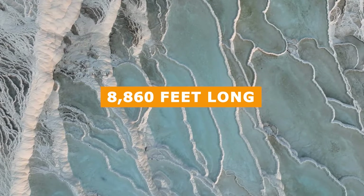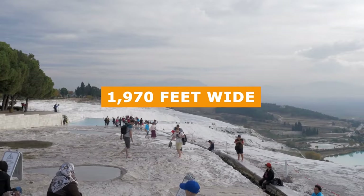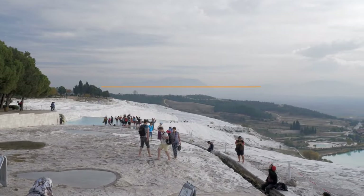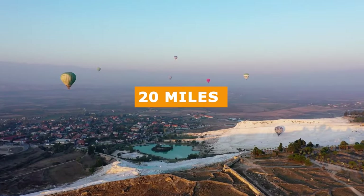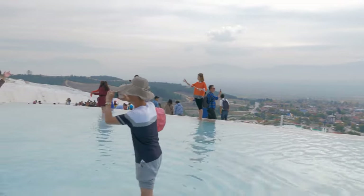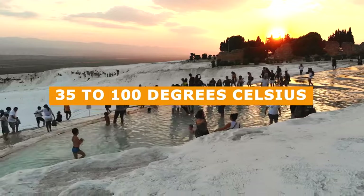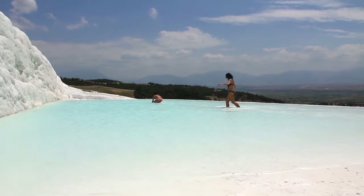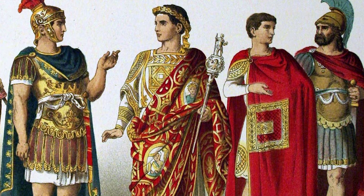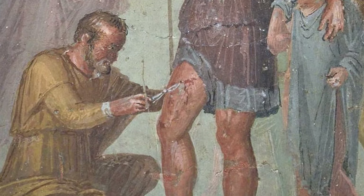Pamukkale is massive, measuring over 8,860 feet long, 1,970 feet wide, and 525 feet high, making it visible from 20 miles away. For centuries, visitors have flocked to its hot springs, which range from 35 to 100 degrees Celsius, to relax and rejuvenate. The ancient Romans knew about the healing properties of these minerals, which are said to cure various ailments.